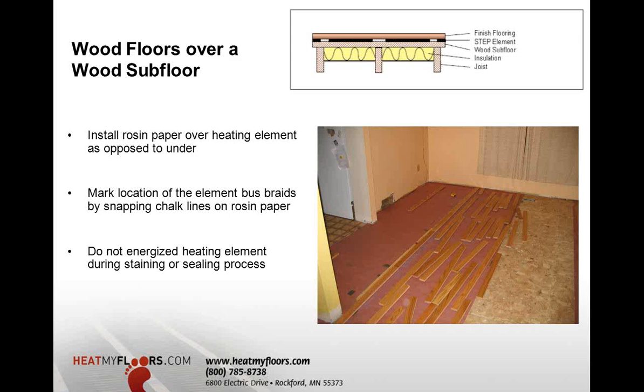The element can go under or on top of the rosin paper — builder's or contractor's choice. One key thing: during the process of staining or sealing, it's recommended that you do not energize the heating elements. You could turn on the heating elements while the floor is being nailed down but turn it off temporarily during staining, in case large seams allow stain or sealer to penetrate and hit the heating element. Do not allow solvents, glues, or adhesives to contact the surface of the heating element.